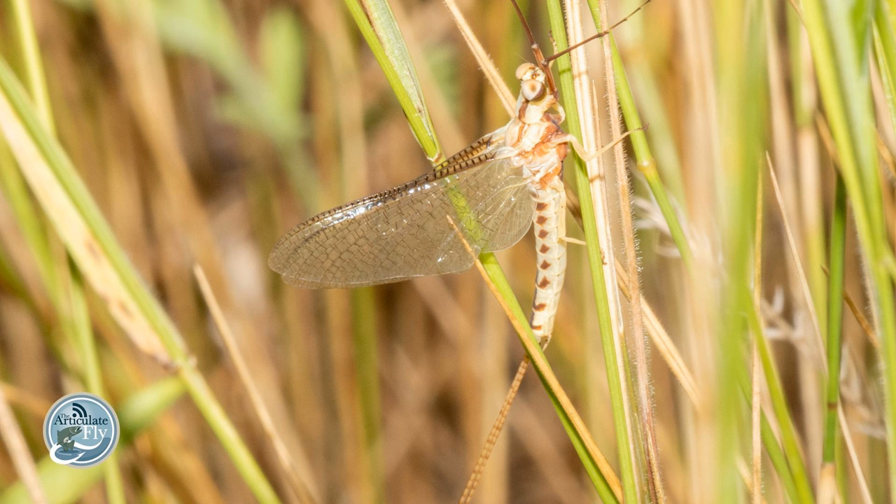There are still some gray fox mayflies out — some Heptageniidae mayflies, specifically Stenonema. They're still out, still around. And we are starting to see Hexagenia pop up all over the East Coast, including the Midwest. We talked about them a little bit earlier, but they're really starting to pop here as of late, the last couple of weeks.